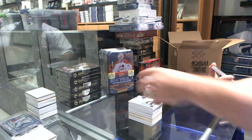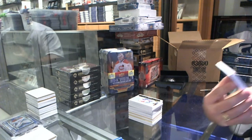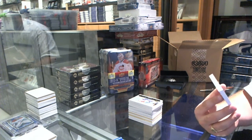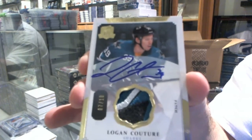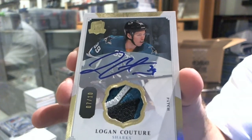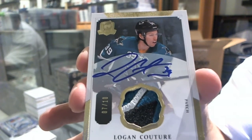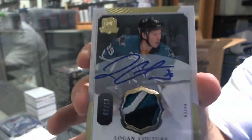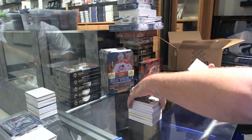Oh, that's pretty nice. We've got number 7 of 10, a Base Patch Autograph for the San Jose Sharks, Logan Couture. Base Patch Autograph, Logan Couture. That's a cool piece. Good pack this was.